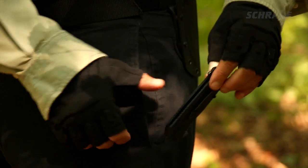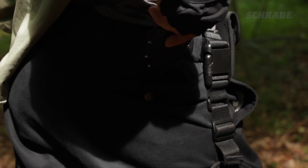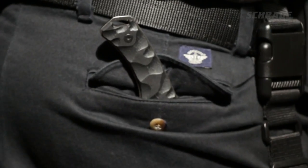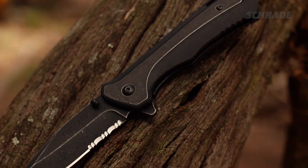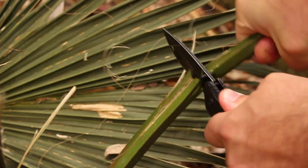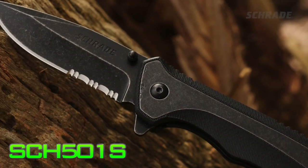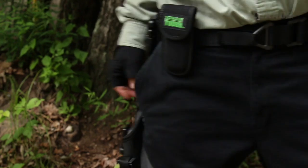For everyday carry, it's not a bad idea to have a knife that is easy to conceal. A flashy, large, or otherwise overt knife can attract unnecessary attention. Dark in color, tough as nails, and designed for just about any utility cutting task, a knife like our SCH-501S is easy to conceal in a pocket or pack and is ready at a moment's notice.